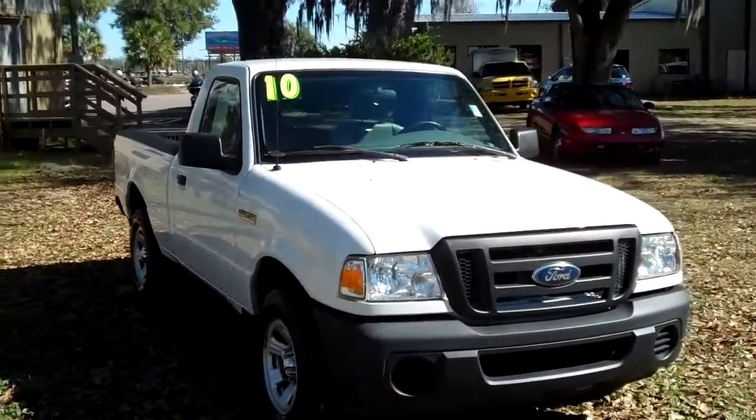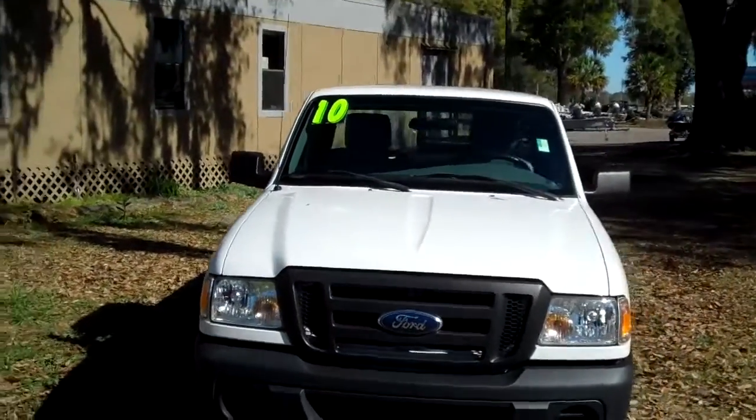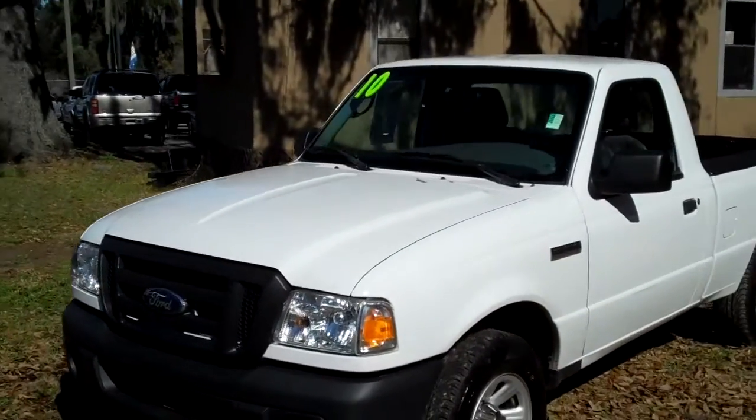Hello again, it's Jen here with a 2010 Ford Ranger. I'd also like to remind you to visit our website SantaFeFord.com — you can check out our entire inventory online 24/7.